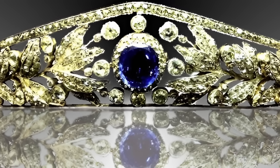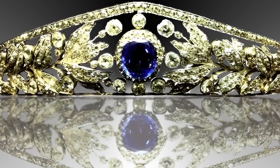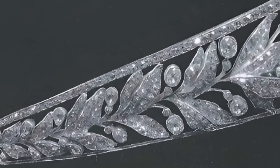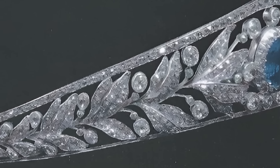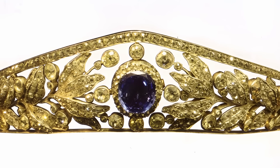The tiara with sapphires was created around 1870 for Duchess Adelheid Maria of Nassau, born Princess of Anhalt Dessau. It was used by her granddaughter, Grand Duchess Maria Adelaide of Luxembourg, who passed it on to her sister Charlotte, after Charlotte's abdication in 1964.